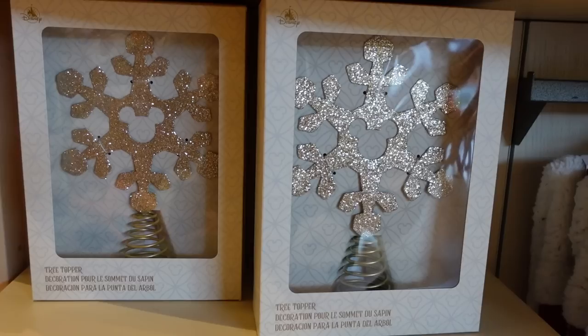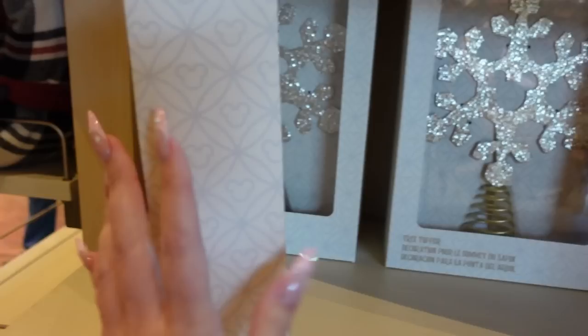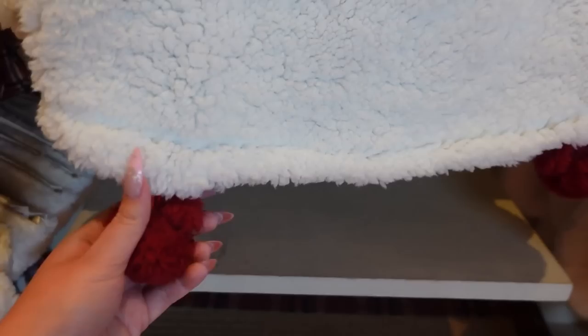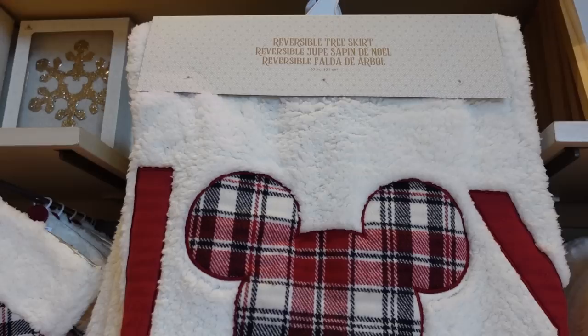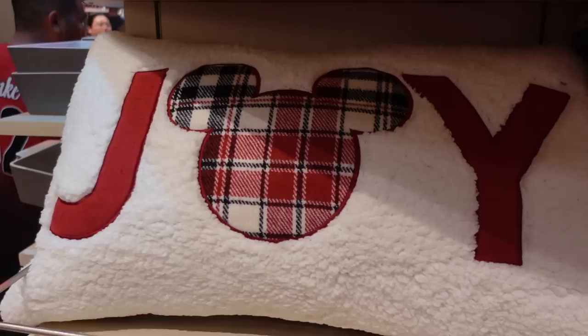They also have a very pretty tree topper — it's minimal with champagne glitter, a little more minimalistic than the other one we saw, and it's $50. There's a reversible tree skirt that says 'Joy' with the plaid and wonderful Sherpa. It has pom-poms — these pom-poms are wonderful. The other side is plain plaid, and this is $80, well worth it for those precious pom-poms. Then down here for $35 we have a doormat. I love the idea that you could buy all of these things and match all across your home.